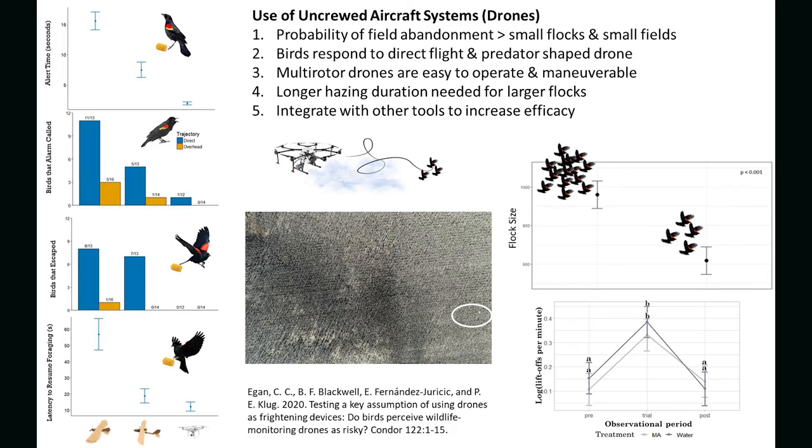One of the more novel tools that we've been researching is drones, or UAS or UAV. We use them as a tool to haze. The benefit of a drone is that it's mobile and it can reach the interior of large fields.